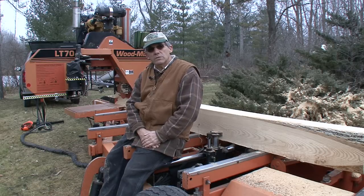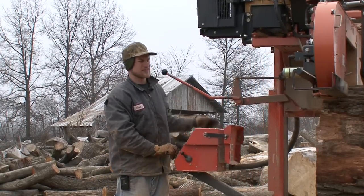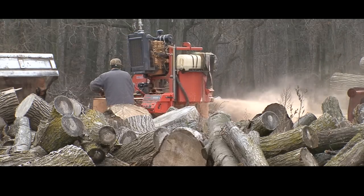Those are the trees we're trying to save. A box elder tree just turned out to be beautiful lumber. You look at it just as a tree and say, 'Boy, throw that in the burn pile.' But once you saw it up, it's really mind-boggling.